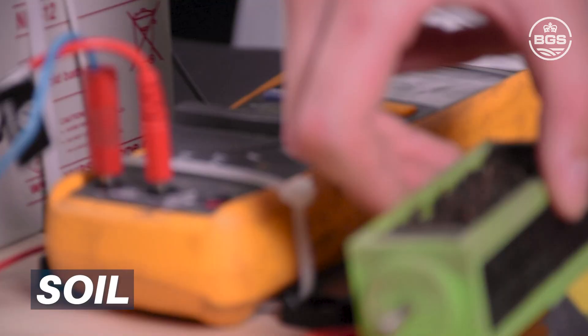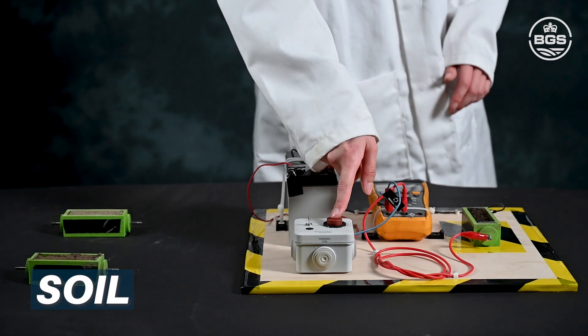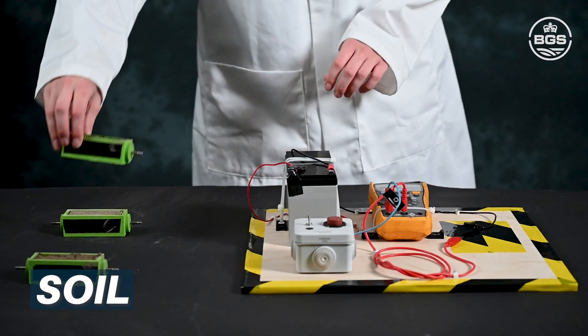First, I'll connect the soil to the circuit. Now that the soil is connected, the bulb lights up, but it's dim due to energy loss in the resistor. More resistance means less current and a dimmer bulb.